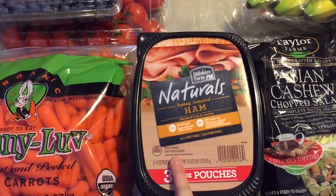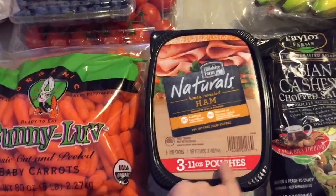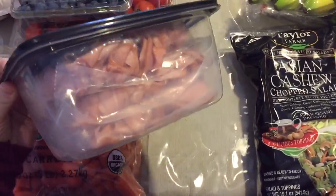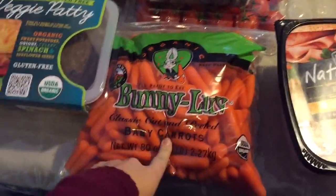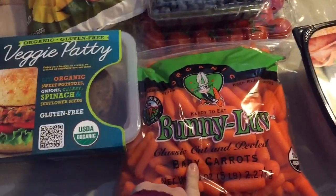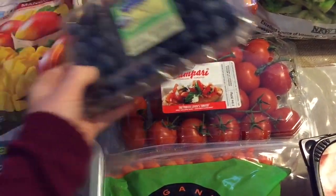And then this ham is really good. There's no nitrates or artificial ingredients and it comes with three pouches in there. It's really good. And then we got a huge bag of baby carrots, and then blueberries and tomatoes.